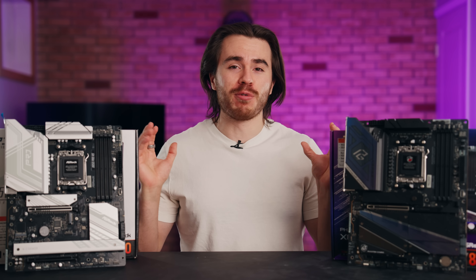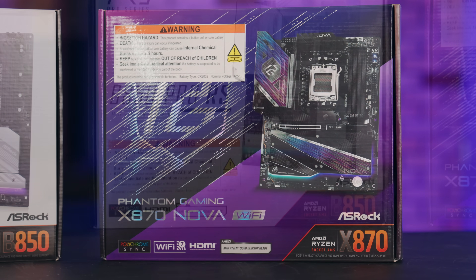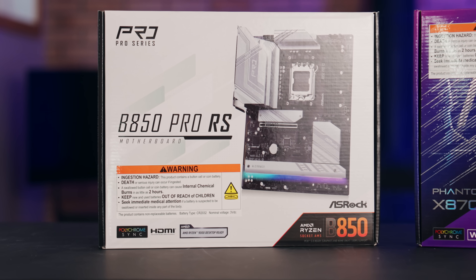I'm going to do that today through these two motherboards: the Phantom Gaming X870 Nova Wi-Fi and the B850 Pro RS, both from ASRock.